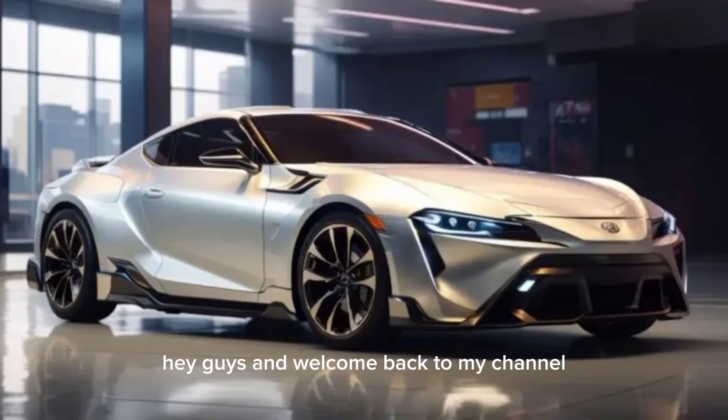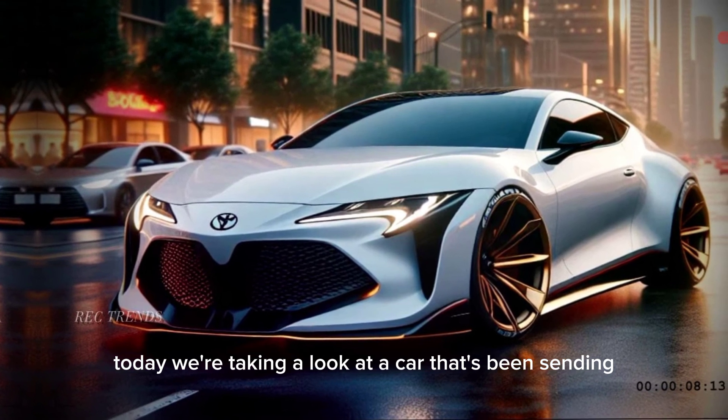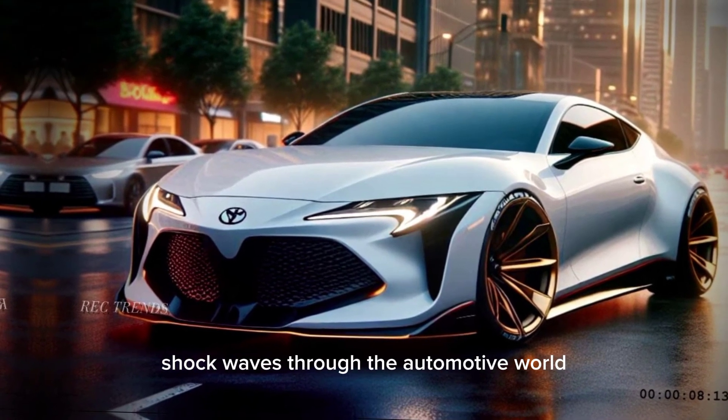Hey guys, and welcome back to my channel. Today, we're taking a look at a car that's been sending shockwaves through the automotive world.